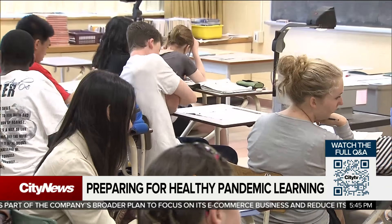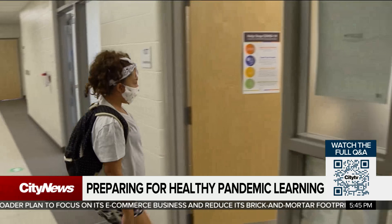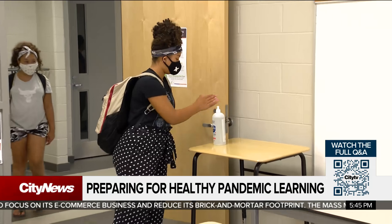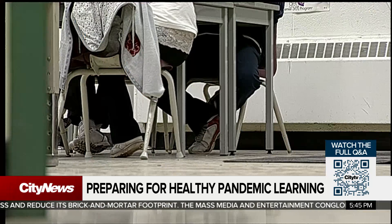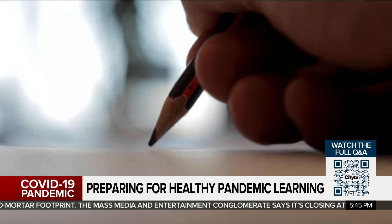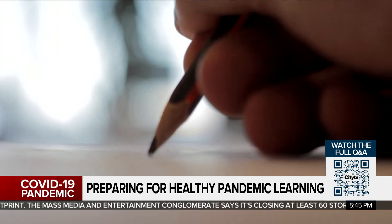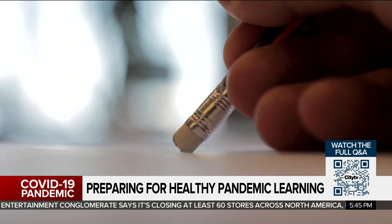On the question of when you should change the filter: change it when the manufacturer tells you to. That's going to be different for every unit because filters are designed to have different amounts of folding capacity for material before they need to be changed. Also, as filters load up and get dirtier, they have a bigger pressure drop, which means they move less air, so you're getting diminished performance.